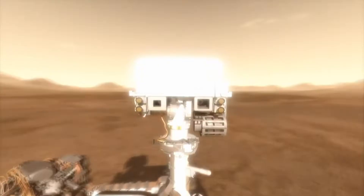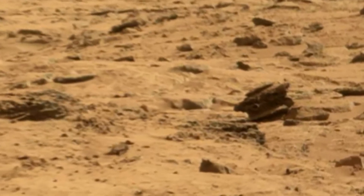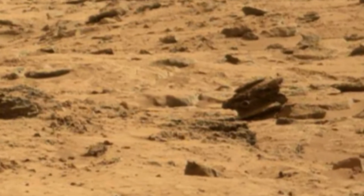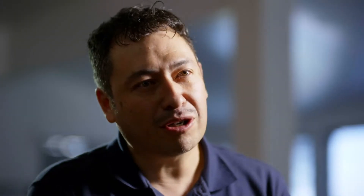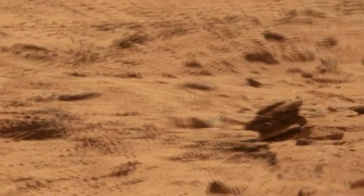NASA's Mars rover captures an image of a shadowy shape on the red planet's surface. You look at this thing and you do a double take. It looks like a crashed spacecraft on Mars. The photograph causes an online frenzy of excitement. Now we found some real evidence for alien presence.